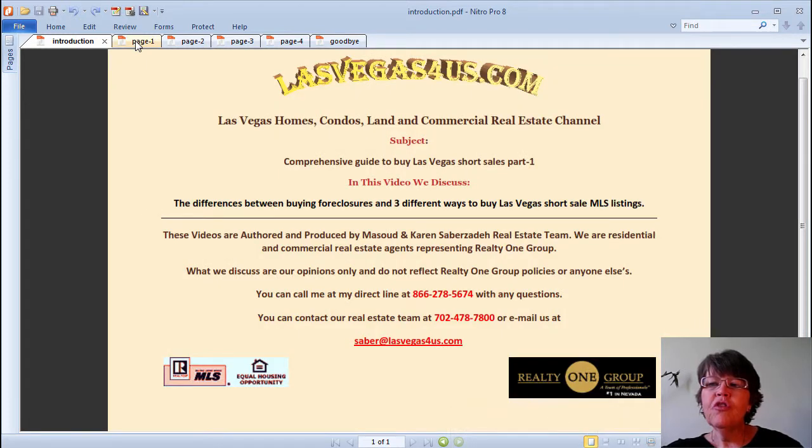Comprehensive Guide to Buy Las Vegas Short Sales, Part 1. There is one and only one reason for making an offer on Las Vegas short sales, and it is the discount gained for putting up with the uncertain outcome of the deal after months of waiting for the bank's response.